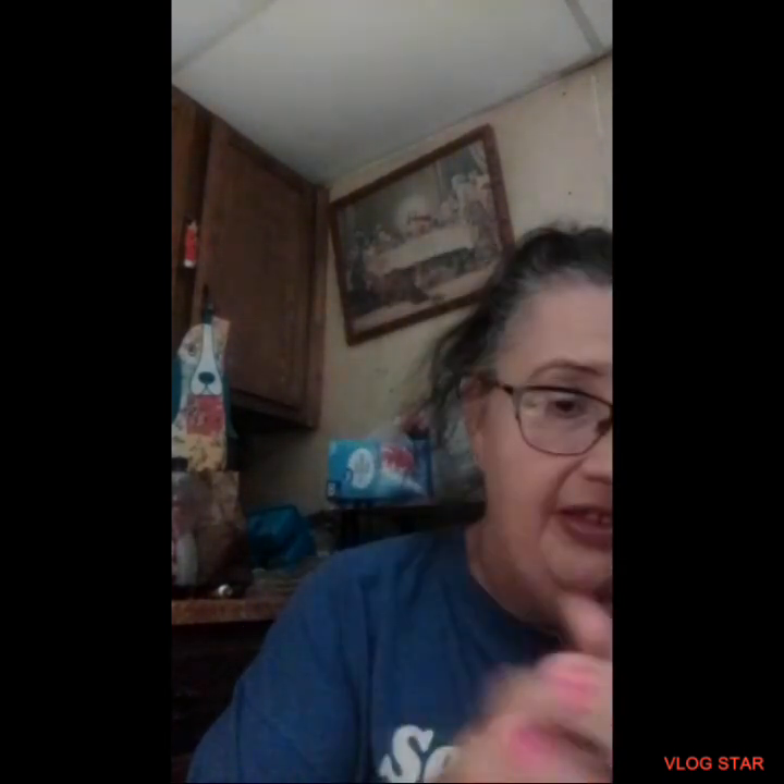Then I got this root touch-up — it's by B Color. I love how it still says $1.25 on there. It's in blonde. I'm not sure what I'm doing with it exactly — I've had my hair blonde before and thought it was really neat.